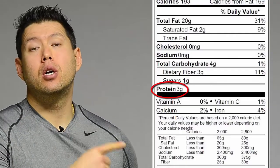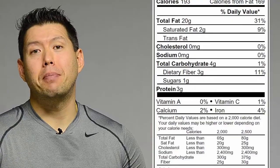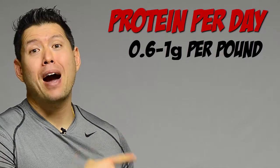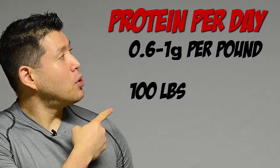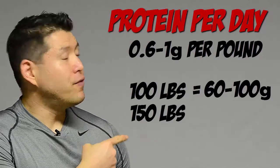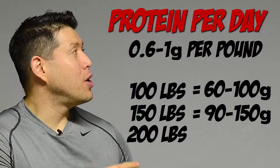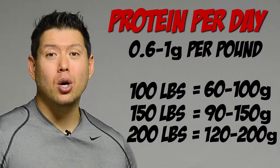Right under the sugar is the protein, which is important — that's what's going to build the muscle and get you into shape. The recommended amount of protein per day is between 0.6 and 1 gram per pound of body weight. So if you weigh 100 pounds, you need about 60 to 100 grams of protein a day; 150 pounds, about 90 to 150 grams per day; and 200 pounds, about 120 to 200 grams per day.